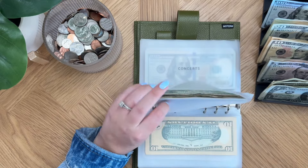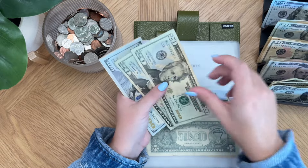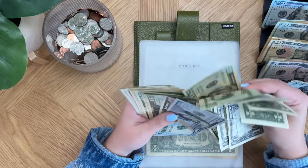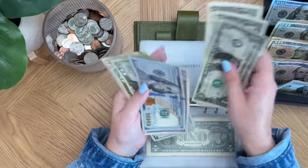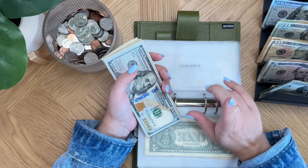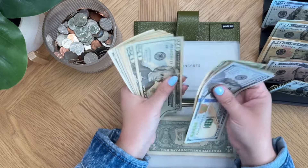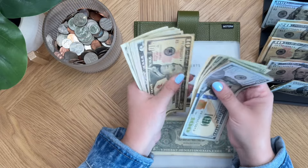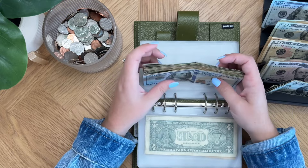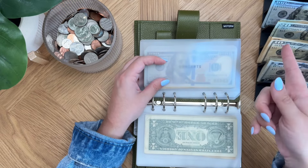Gardening is going to be skipped. Concerts is getting its last $44, which means it is fully funded for our concert. We are going to see Imagine Dragons in September with both of our boys and another family that also has boys the same age as our kids. It's on a Wednesday so that's going to be really interesting - definitely a school night. Concerts now has $308 for four tickets to Imagine Dragons. Now we'll deposit this into our account and pay the credit card that exact amount.